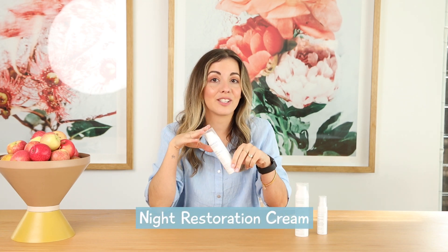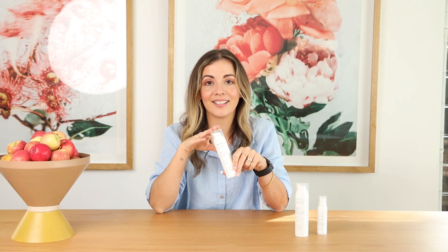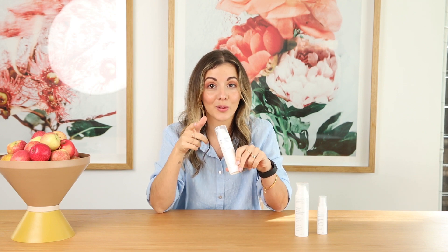Our Niac Restoration Cream also contains Hyaluronic Acid, and this is great because while you're asleep this cream is working.